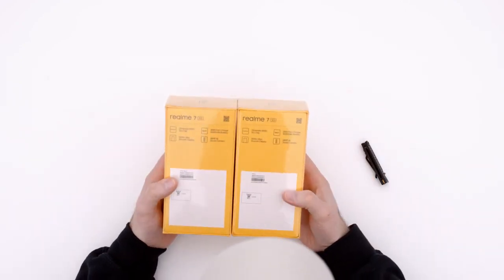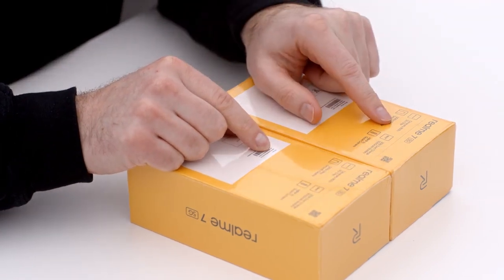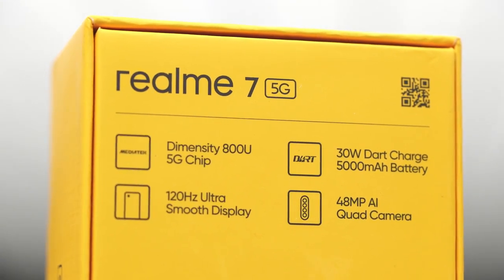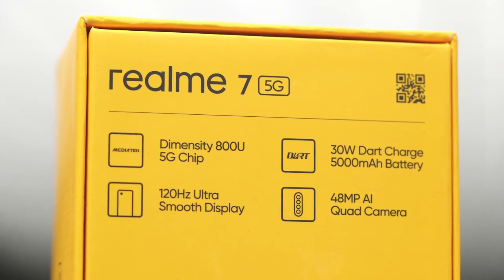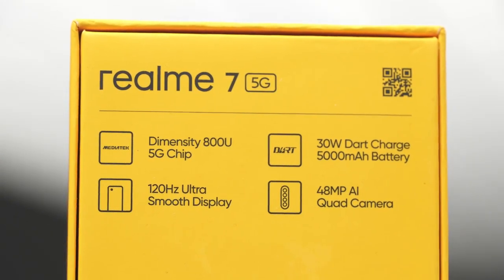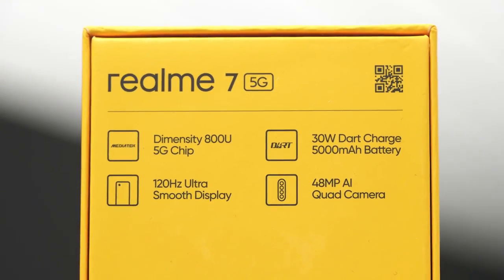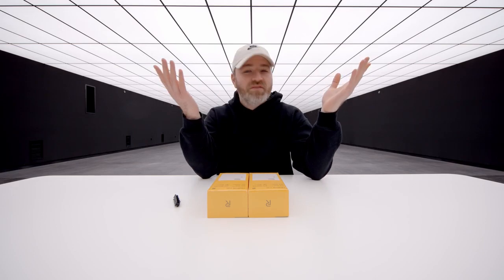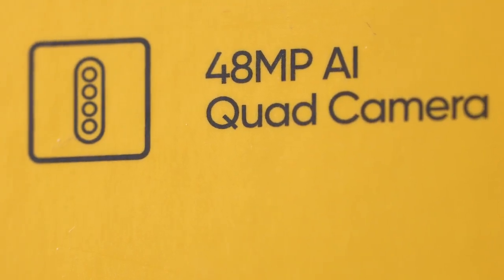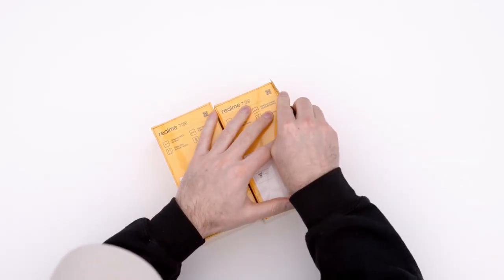I have two colors in front of me here — mist blue and silver. It's got the Dimensity 800U 5G chip from MediaTek, and it's also got some fast charging in there: 30 watt Dart Charge and a 5,000 milliamp hour battery — that's a plus. It has a 120 Hertz ultra smooth display — 120 Hertz display under 300 bucks. I believe this is the first time I've ever seen that. And it's also got a 48 megapixel AI quad camera. So let's crack into both of these and catch a glimpse at the two different color options.